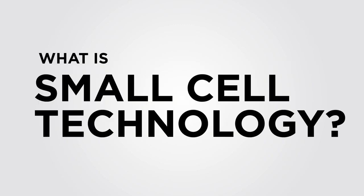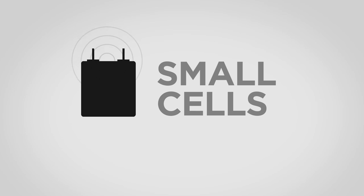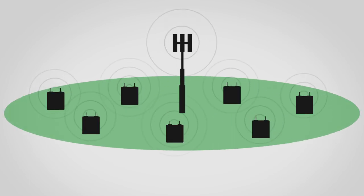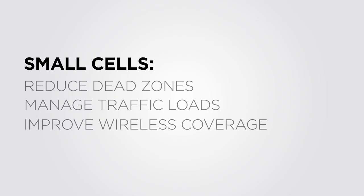So what is small cell technology? Small cell technology is a functioning radio frequency cell that handles the RF traffic at a specific local venue or location. Small cells operate within and under the macrocell network footprint, and function to reduce dead zones and manage traffic loads, which ultimately improve coverage for wireless users.